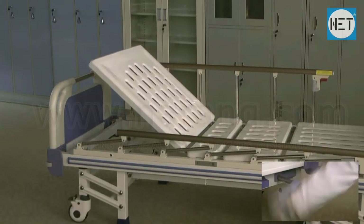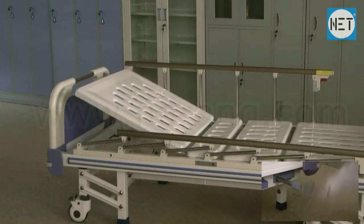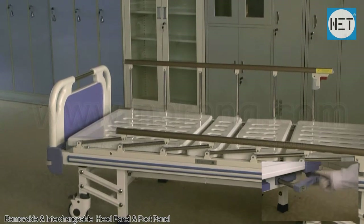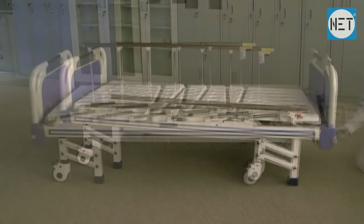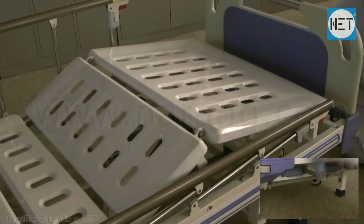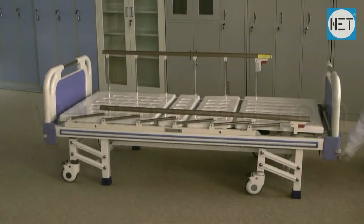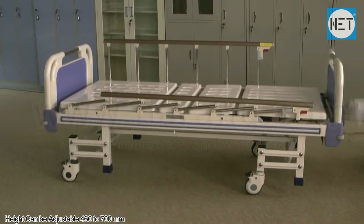Framework of the bed is made of epoxy coated mild steel. It has removable and interchangeable head and foot panels made of ABS plastic. Knee rest can be adjusted up to 35 degrees. Height can be adjusted from 460 to 700 mm.